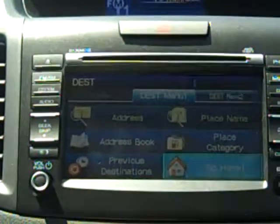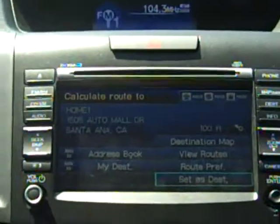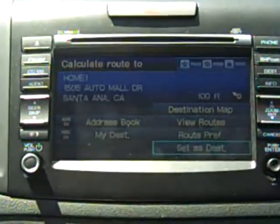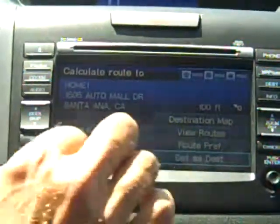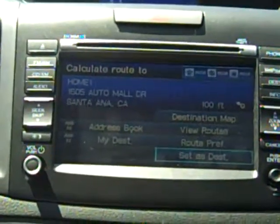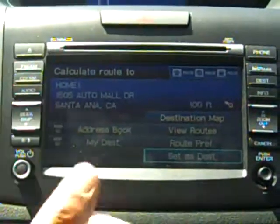Now if I'm concerned about my security, I can also add a passcode number so that I'm the only one able to access my home address, making me a little less susceptible to thieves.